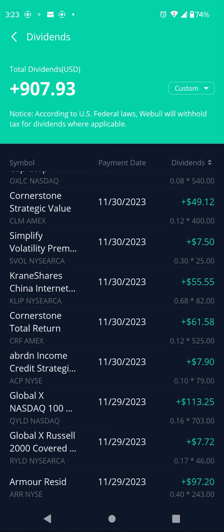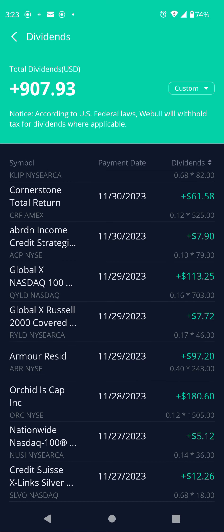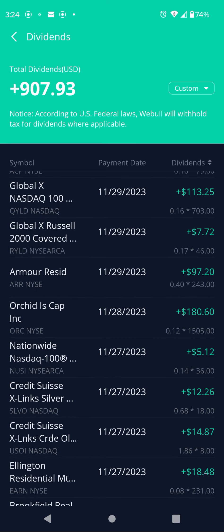Ticker CLIP — that's a covered call ETF — $0.68 per share, 82 shares, $55.55. Ticker CRF, another Cornerstone closed-end fund: pays $0.12 per share, 525 shares, $61.58. Ticker ACP, another closed-end fund: $0.10 per share, 79 shares, $7.10. Ticker QYLD, covered call ETF: $0.16 per share, 703 shares, $113.25. Its sister RYLD does covered calls on the Russell: $0.17 per share, 46 shares, $7.72.